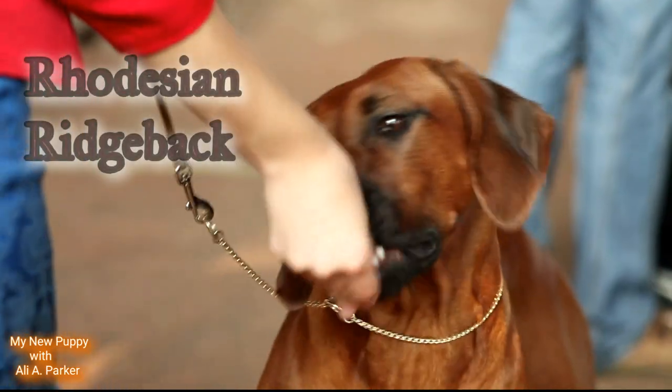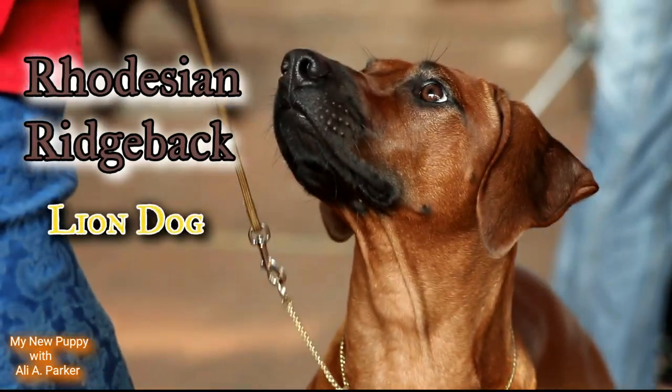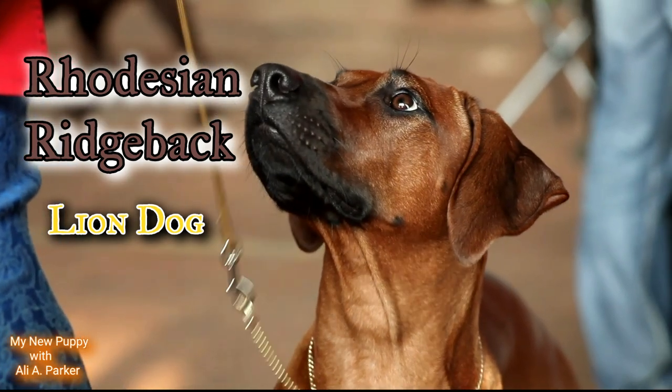The Rhodesian Ridgeback — the lion dog. Now we're going to get into this breed and also its characteristics.